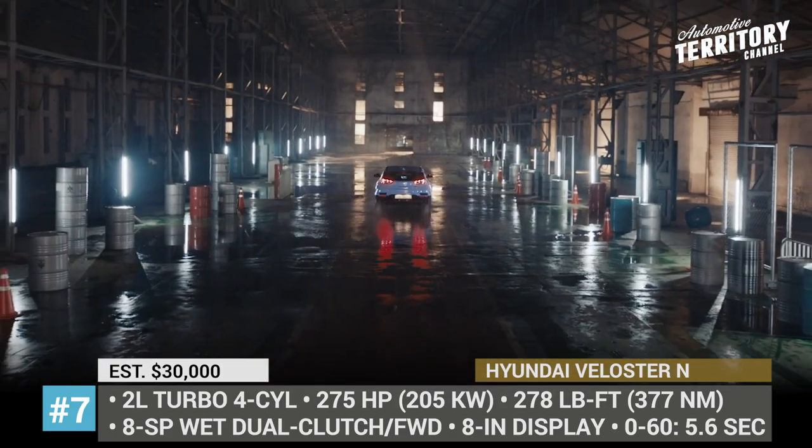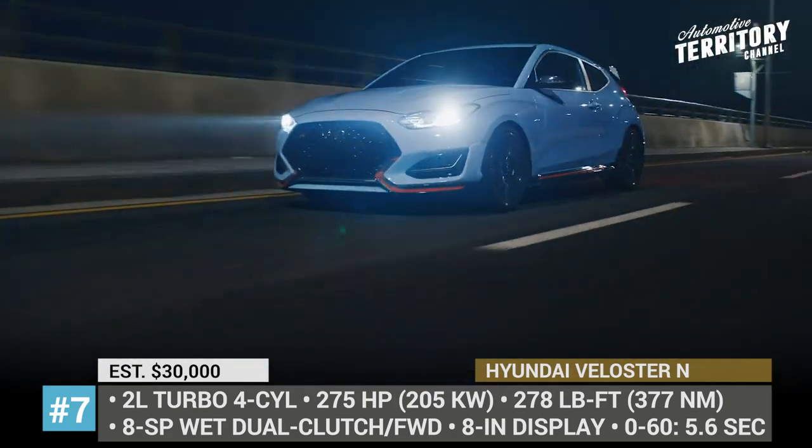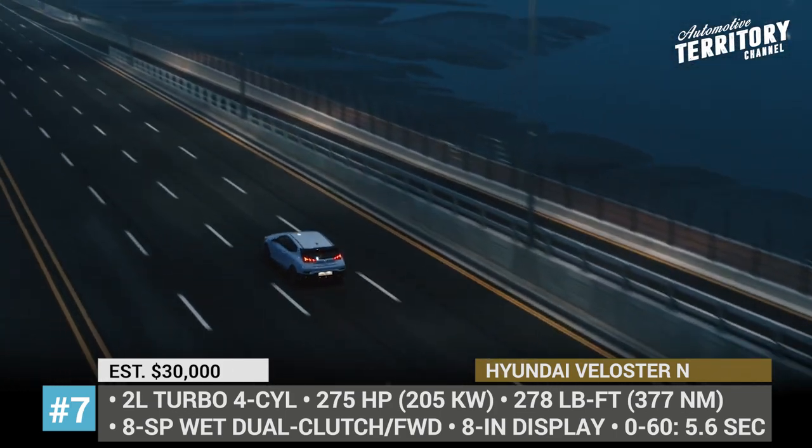Other changes this year include lighter sports seats, added driver assists and a new 8-inch infotainment.